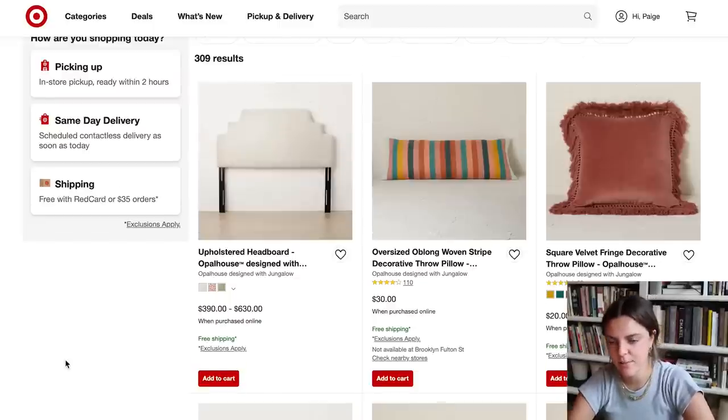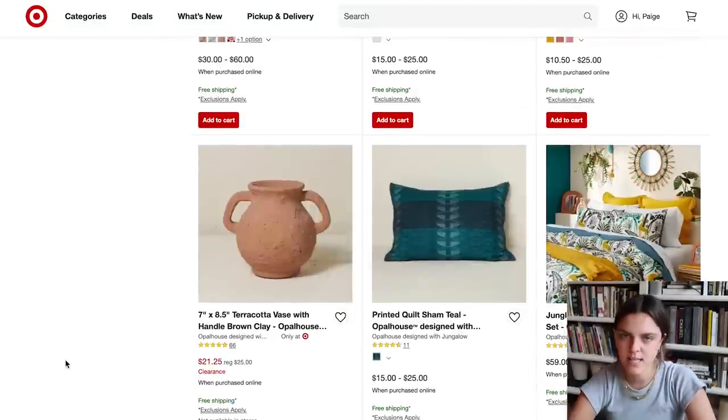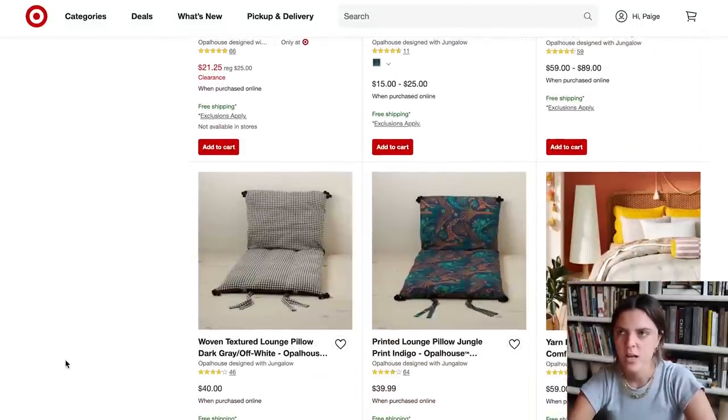Speaking of Jungalow, Target did a collaboration with them. I'm not really going to dig deep into the Target collabs because I feel like they stay in Target forever. Like Magnolia Home is basically Target interiors at this point, and same with Studio McGee at Target — they never leave. They're not even collabs anymore, basically it's just Target style. I think Studio McGee is probably my favorite collaboration that Target has done. Jungalow is definitely my least favorite — I just can't get around this color palette.